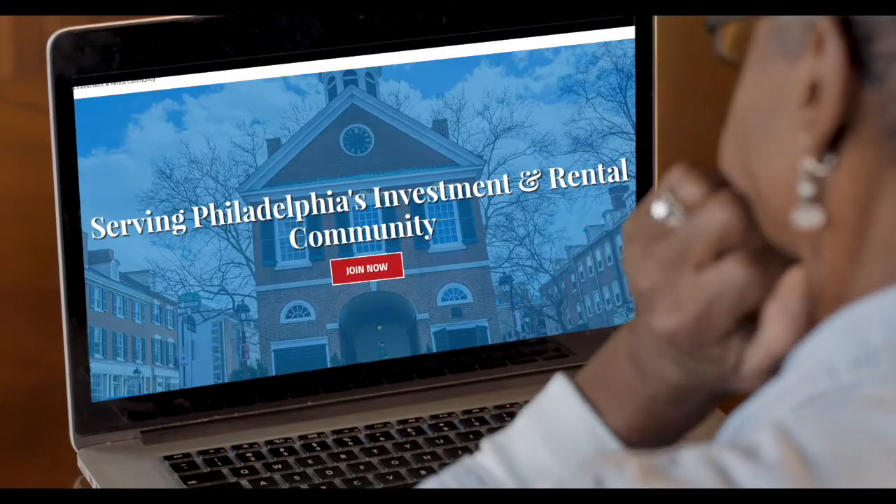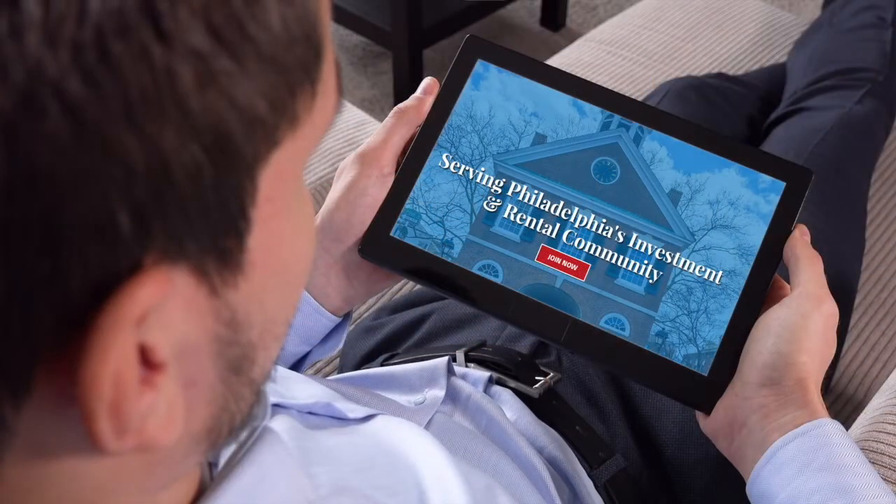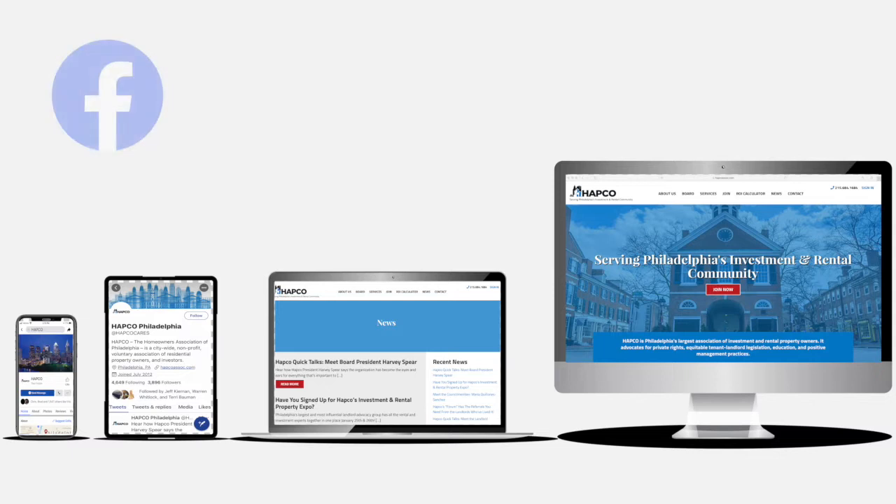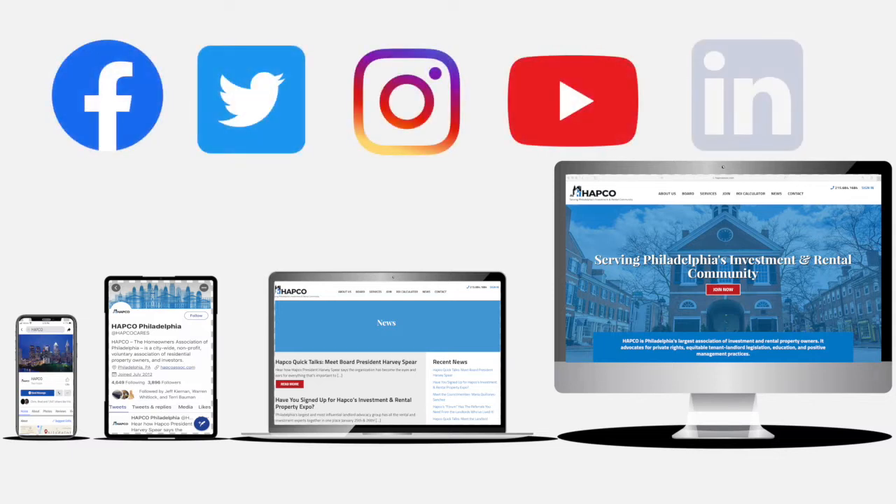The new HAPCO Philadelphia is reaching more people than ever. But what is the new HAPCO, and how do you use it? HAPCO Philadelphia has expanded its online and social media tools to reach more members and potential members faster.